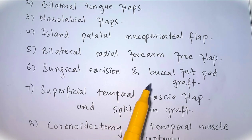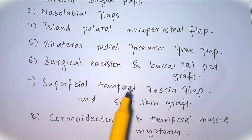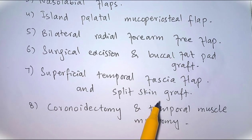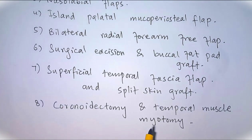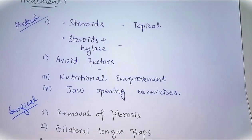Number six is surgical excision, where we remove the fibrosis lesion and replace it with a buccal fat pad graft. Number seven is the superficial temporal fascia flap. Number eight is coronoidectomy and temporal muscle myotomy. These are the treatment options for oral submucous fibrosis.